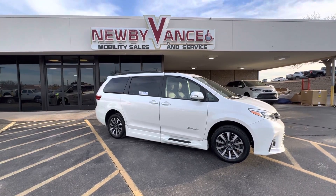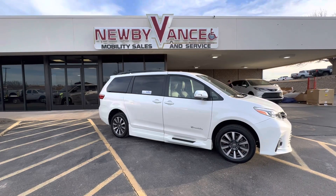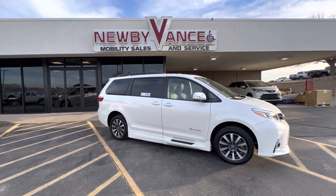Hello again, Jason Williams from Newby Vance Mobility in Guthrie. Just want to show you what we just got in. It's a 2018 Toyota Sienna Limited Package.